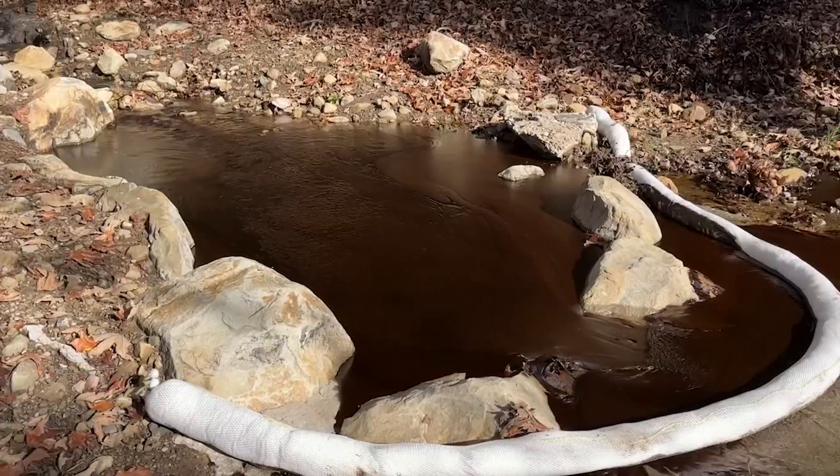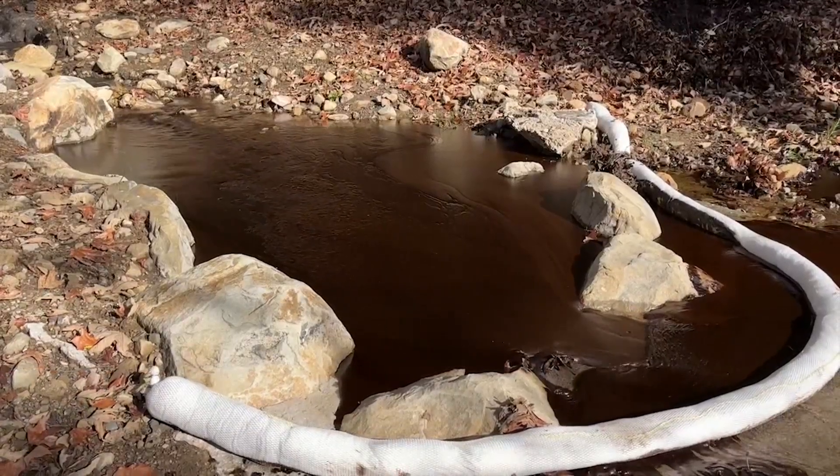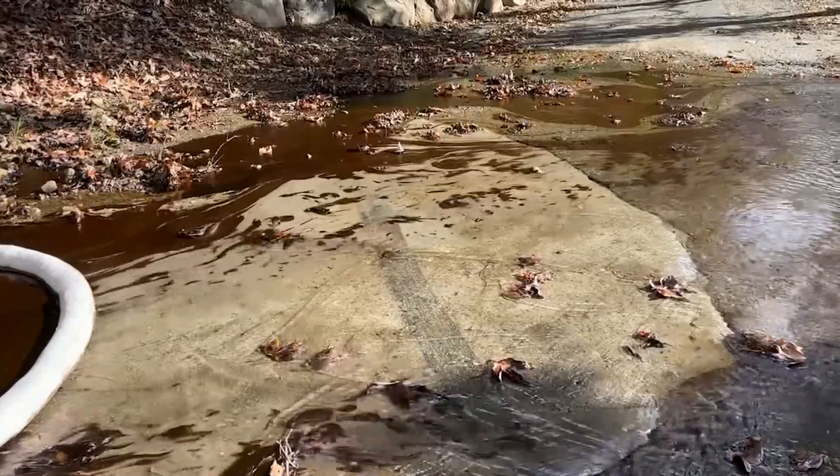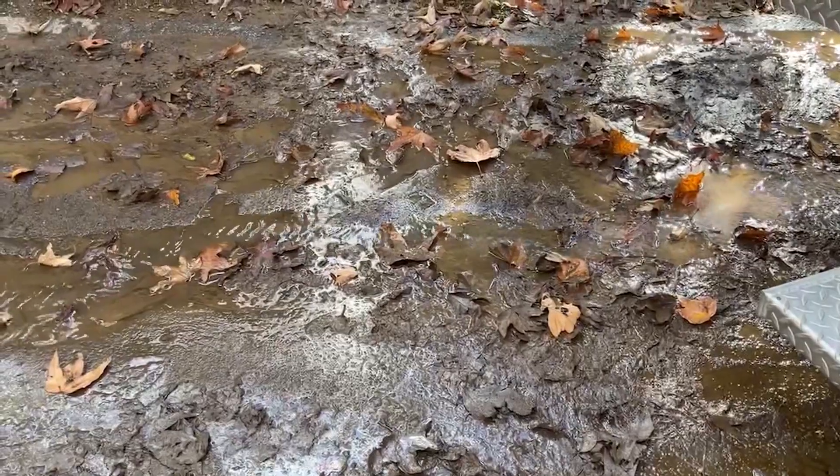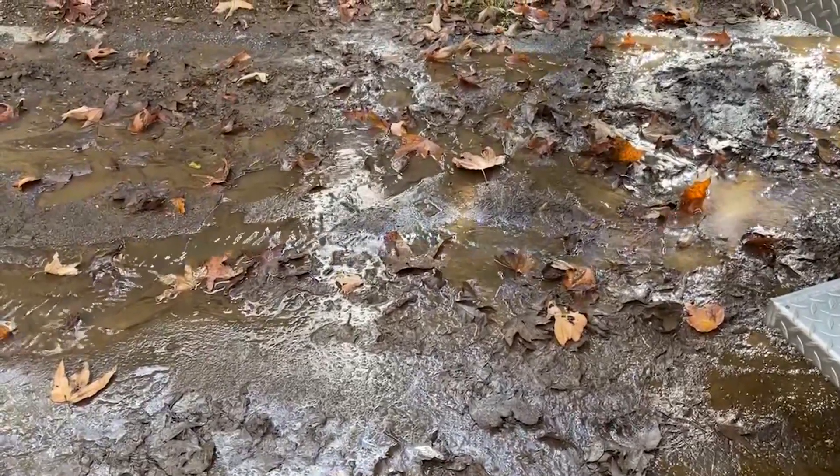Officials say the oil is natural seepage from a well built by Occidental Oil Company in the 1880s. The EPA built an oil and water separator there in the 1990s to prevent any discharges into the creek.